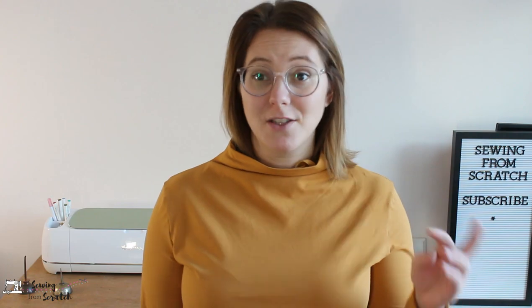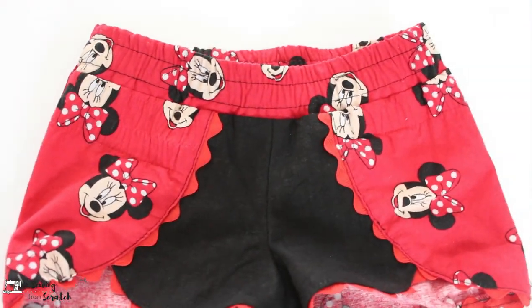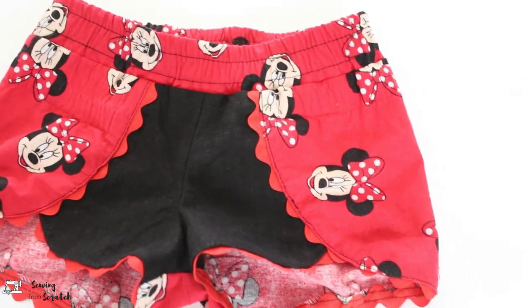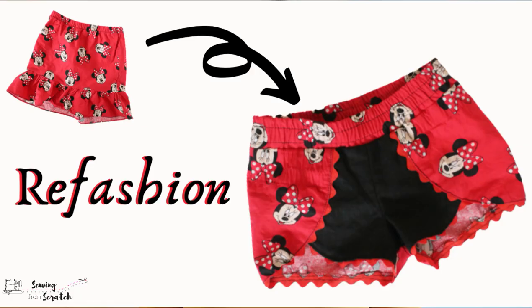I also made my daughter some shorts — I upcycled one of her skirts to make these. I have a full video on this but these are the Coachella shorts from Stripe Swallow Designs — one of my most favorite little girl shorts patterns. I have the ladies' version too, I just haven't made them for myself yet. They're really cute and she really loves them.